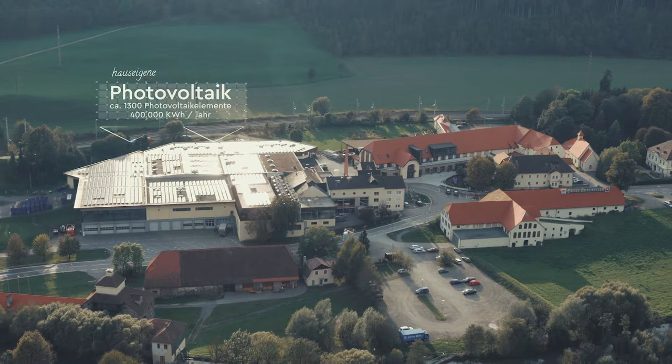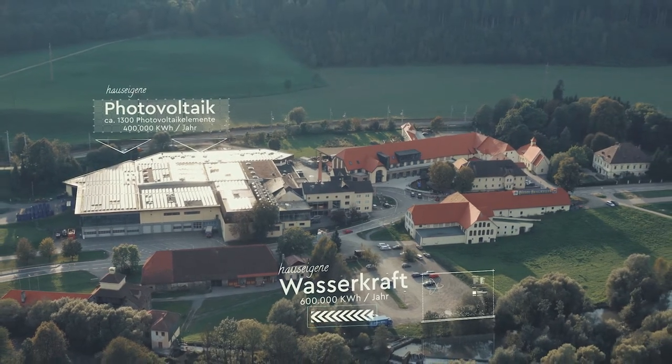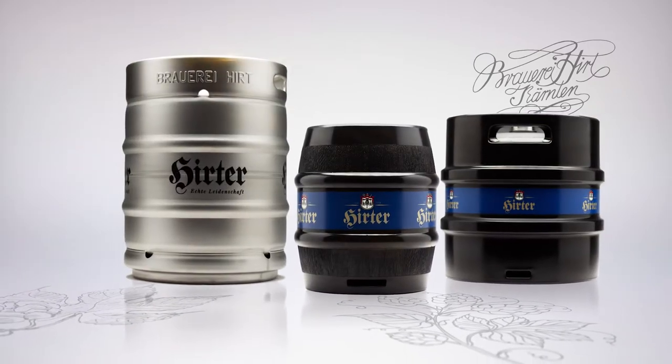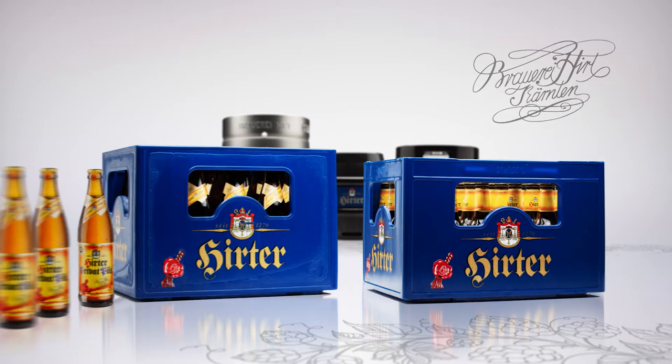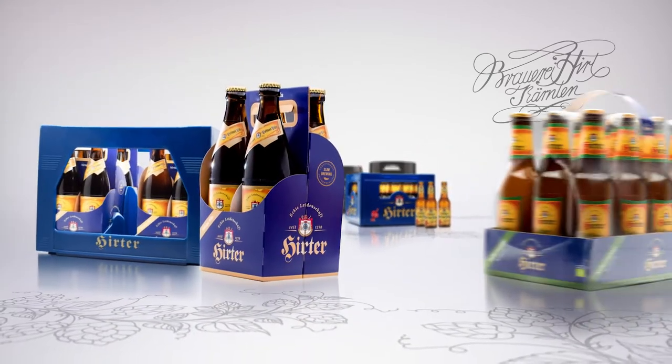Most of the energy needed for brewing beer comes from the photovoltaic system and the in-house hydroelectric power plant. Finally, our beer is then packaged. It comes in 15, 30 and 50 litre barrels, modular boxes, four carrier crates, and trays of 12.